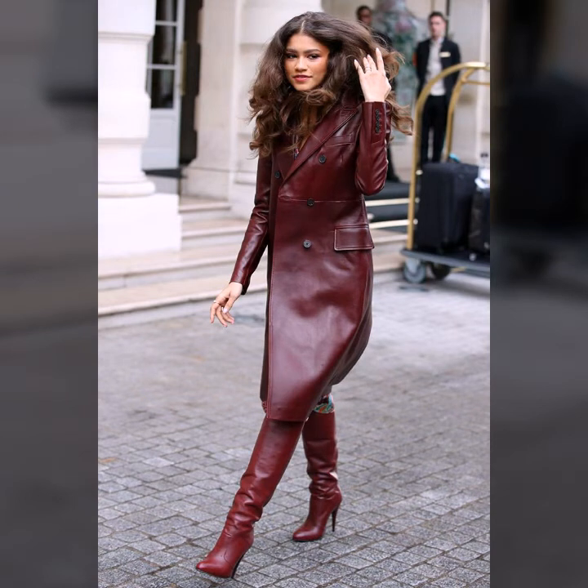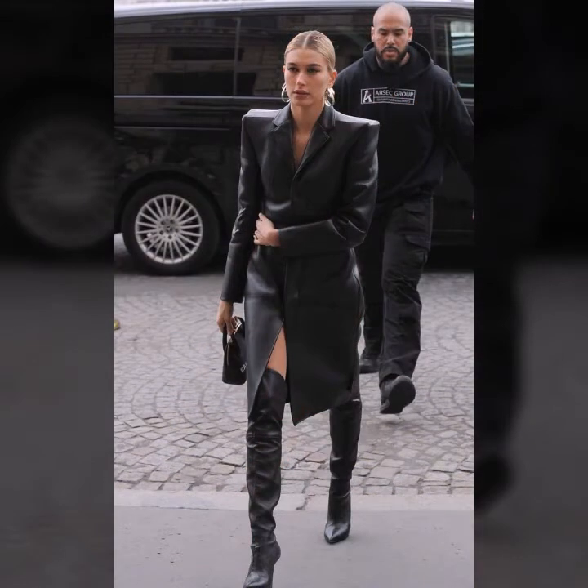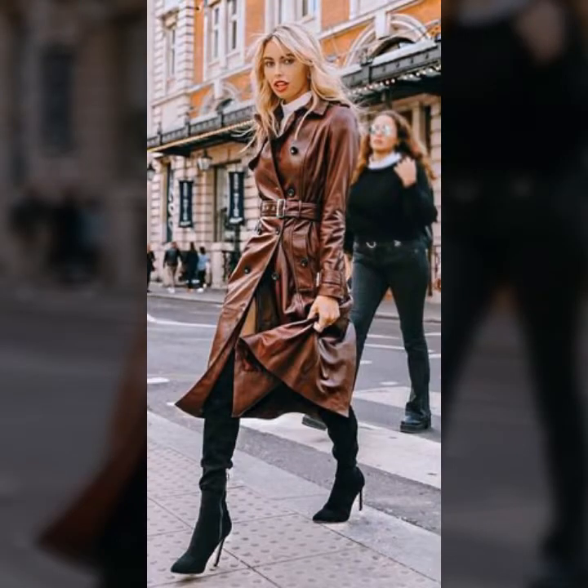I hope you like it. If you like it, so try this outfit. And if you try it, I hope you look so beautiful and very cute.